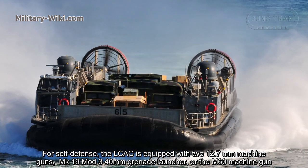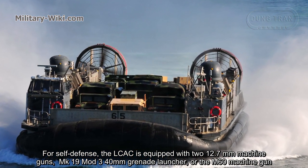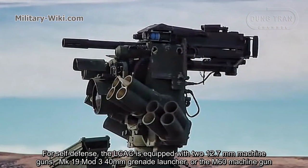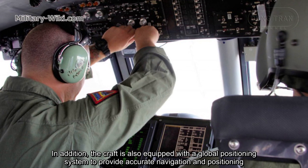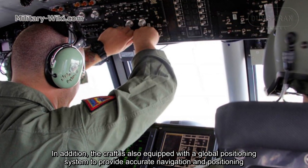For self-defense, the LCAC is equipped with two 12.7mm machine guns, an Mk. 19 Mod 3 40mm grenade launcher, or the M60 machine gun. In addition, the craft is also equipped with a global positioning system to provide accurate navigation and positioning.